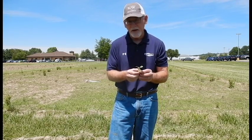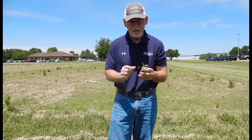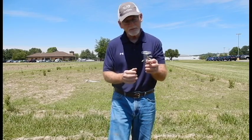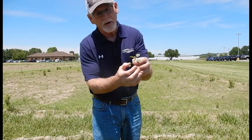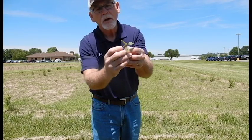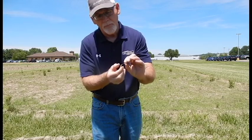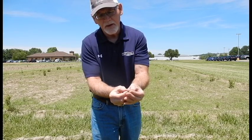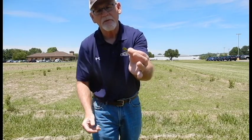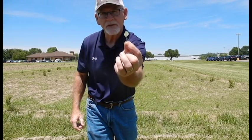One of the key identifying characteristics of Palmer amaranth versus other amaranth species is the length of the petiole. I'm going to take this leaf right here — take that off at the petiole. Hopefully that shows up well in the video. The petiole is basically the same length as the leaf itself.